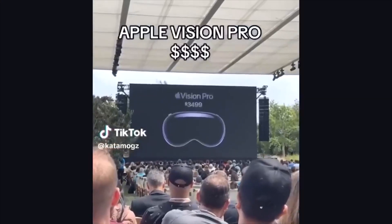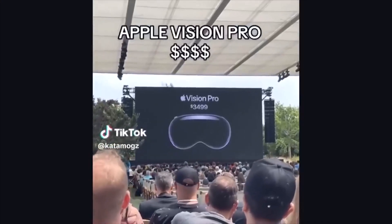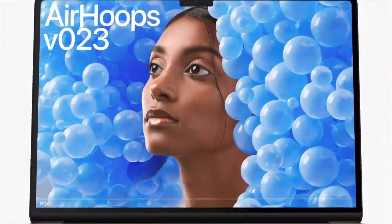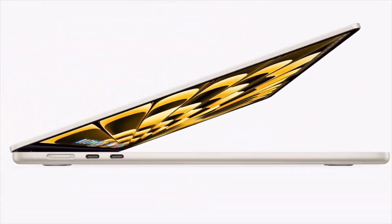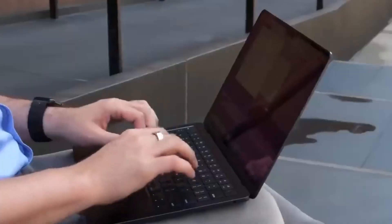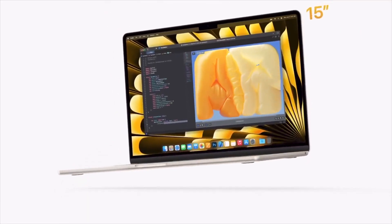Apple Vision Pro starts at $34.99. Whoops. Alright. Starting with the all-new 15-inch MacBook Air. To make this new computer, we started with our thin and light 13-inch laptop and made it heavier.